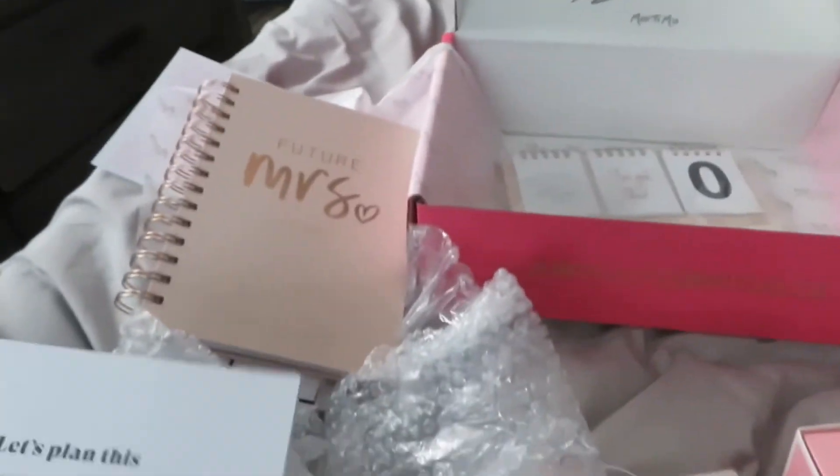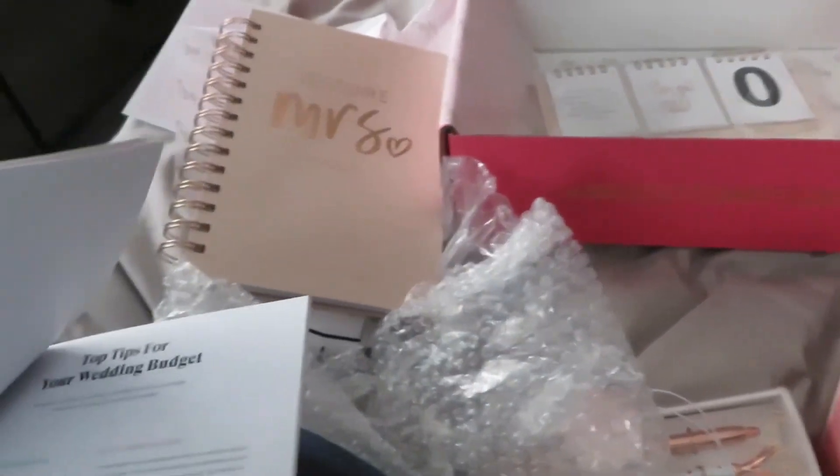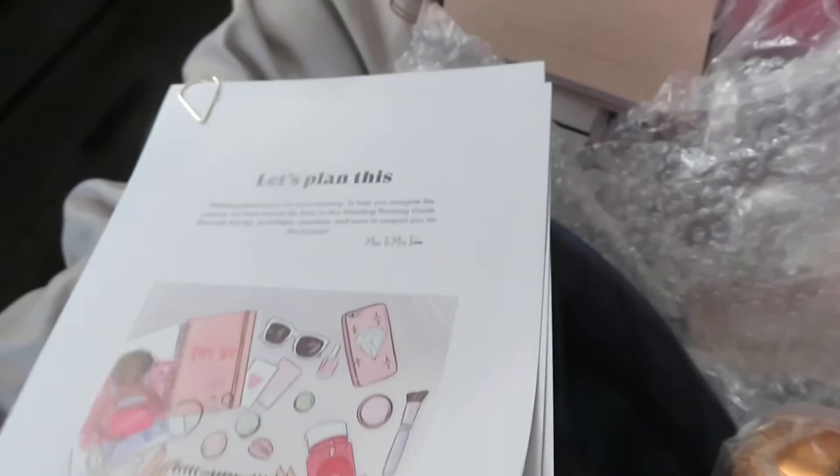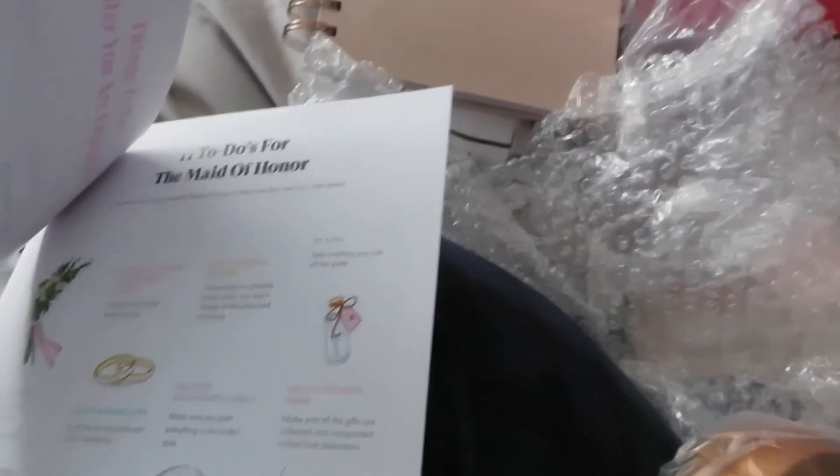This is a little book. 'Top tips for your wedding budget' — what else is in here? 'How to begin wedding planning' — yeah, that's the first step. And '11 to-dos for the maid of honor.'